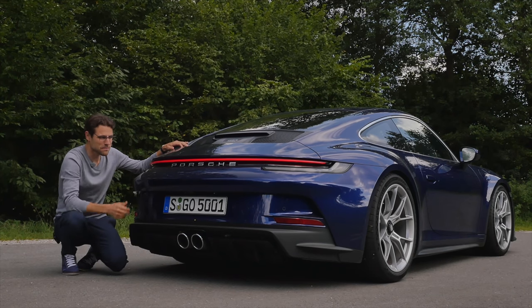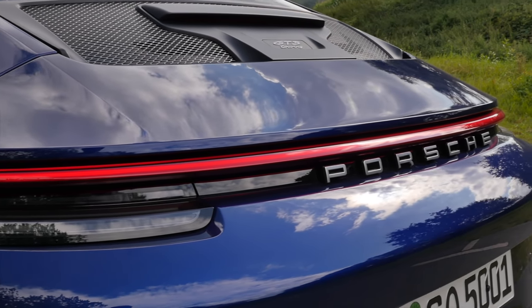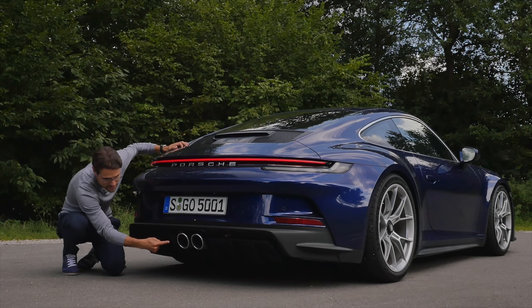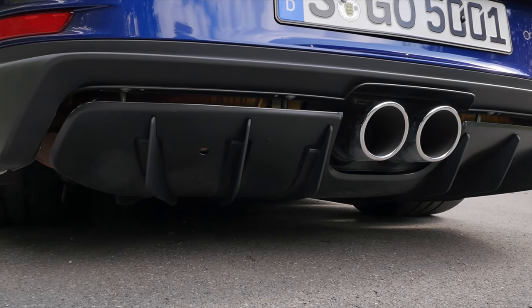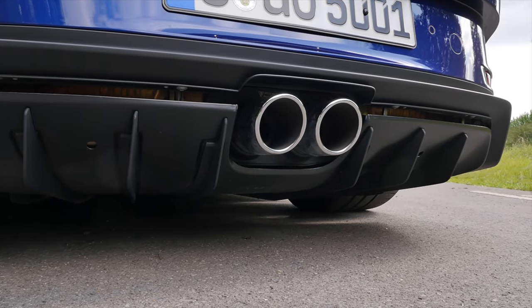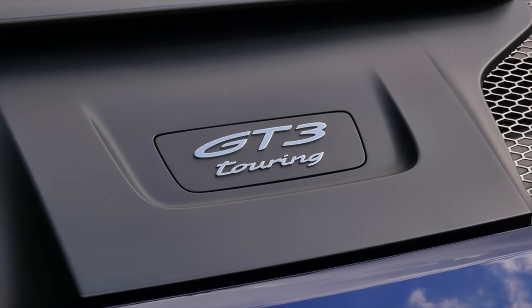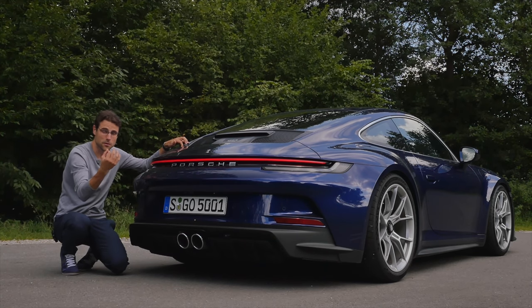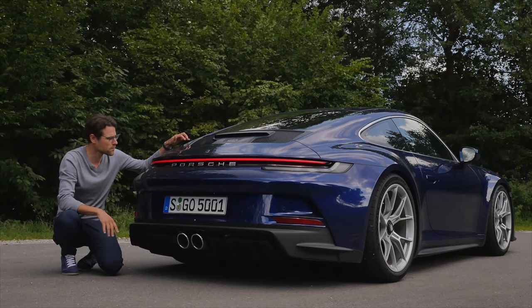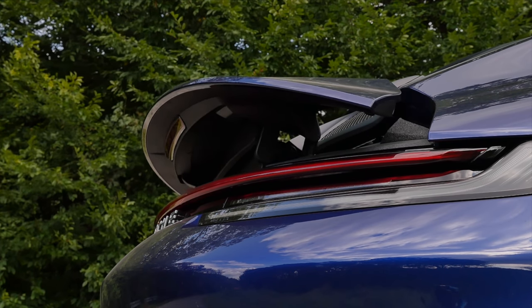Look at that three-quarter rear perspective — so massive. A light strip all the way across the vehicle. Lower part centralized, twin-pipe sports lightweight exhaust, diffuser, and this vehicle really sucks itself onto the ground. GT3 Touring badge — that's the main difference. Not the fixed wing with manual control like the normal GT3, but a foldable wing with a more elegant appearance.